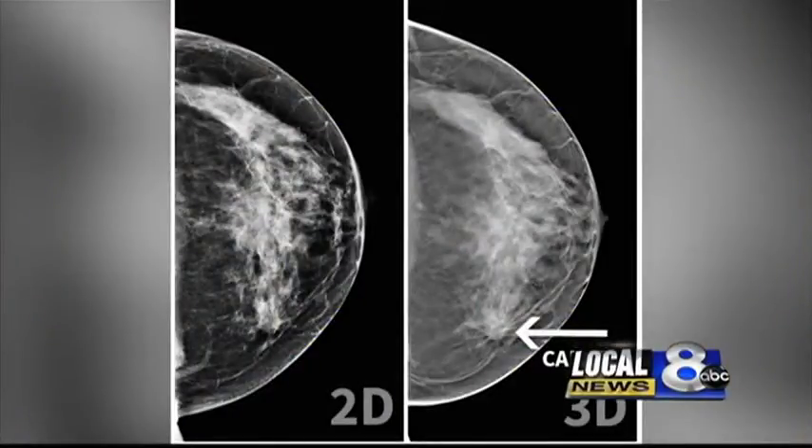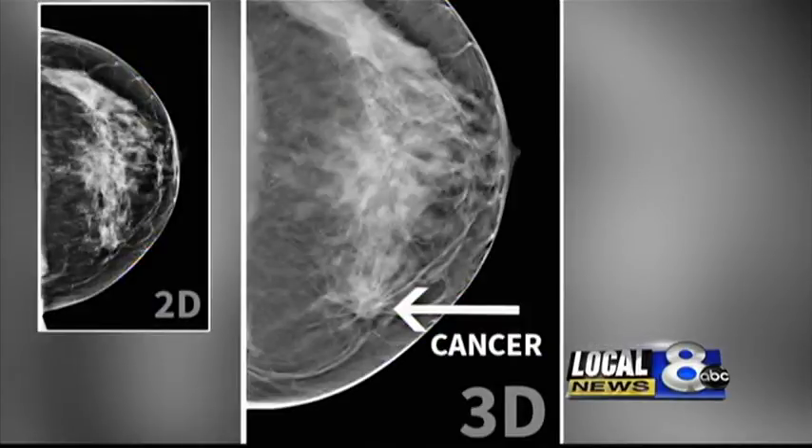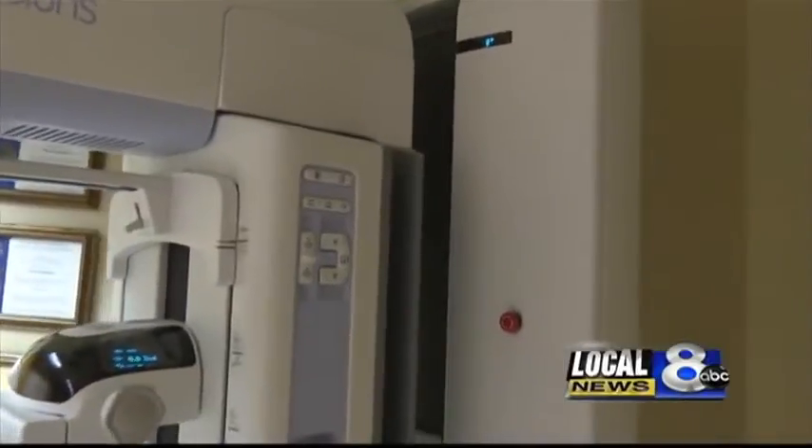This is a comparison between 2D and 3D imaging. The cancer is not as easily shown — or really shown at all — in the 2D version, but the 3D photo shows a much clearer image of the cancer in the breast.